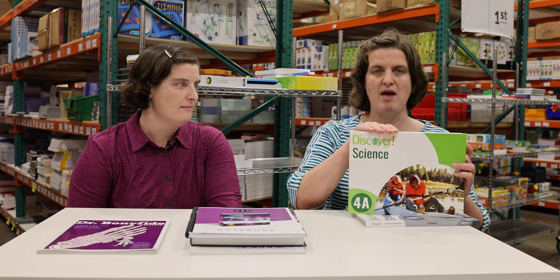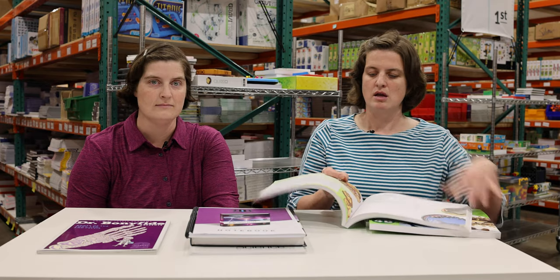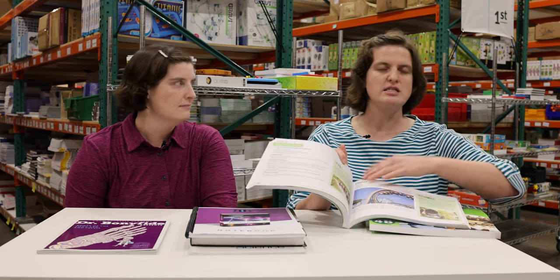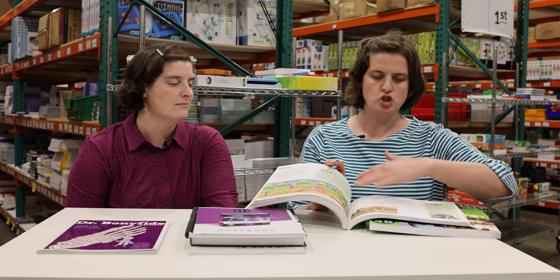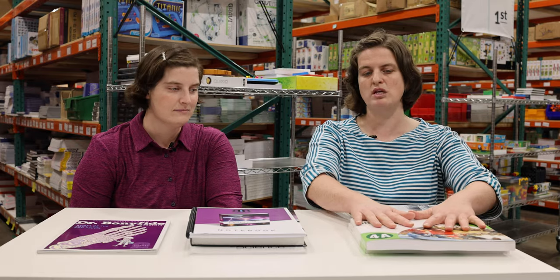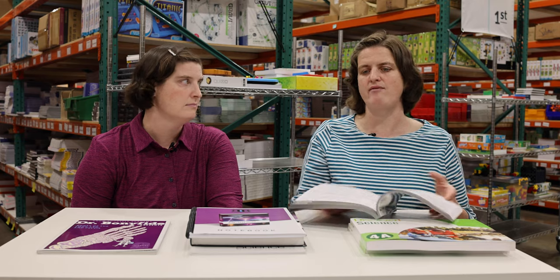New this year for non-religious science is Discover Science. We love the colorful format and how each lesson hits the topic from multiple angles: here's what you'll learn, let's explore it, let's think about it, read about it, write what you learned, show what you know, and sometimes a little experiment at the end. The teacher's manual also includes suggestions for kinesthetic, visual, and auditory learners to bring each lesson to life. We're excited to offer it.